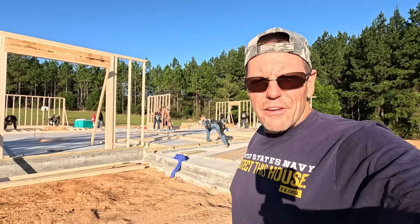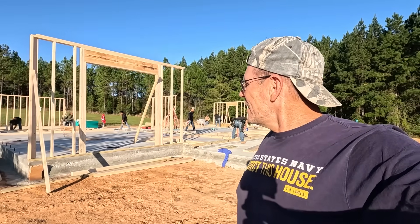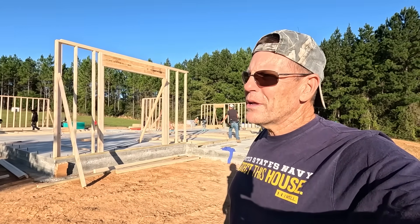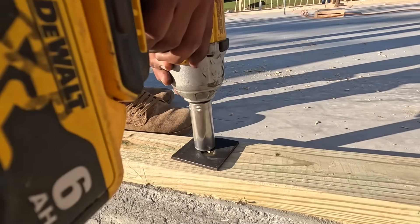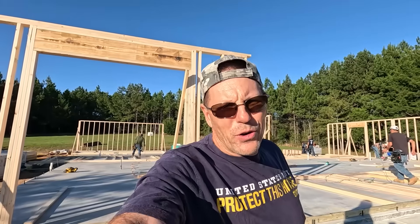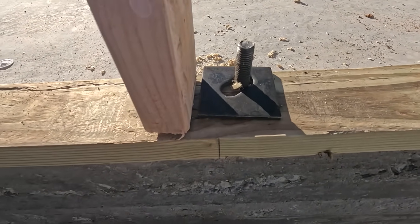These guys are just going to town doing it correctly - it's just a well-oiled machine. It's unbelievable how quick this house is going up. The exterior walls are going to get framed - they got here at about 6:45 to 6:50, start work at seven, and I think by noon we're going to have most of the walls up.